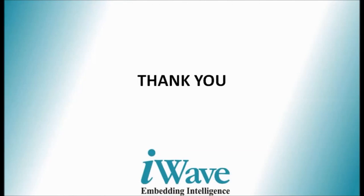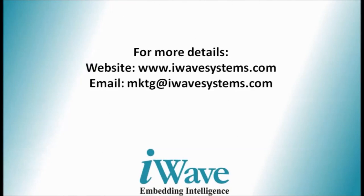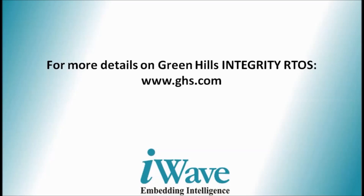Thank you for watching. For more details, contact www.iwavesystems.com or mktg.iwavesystems.com. Thank you.